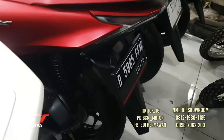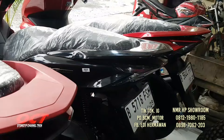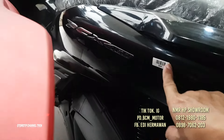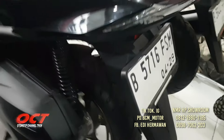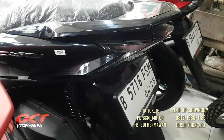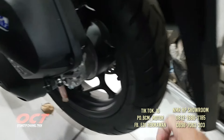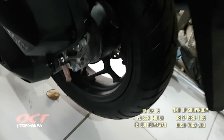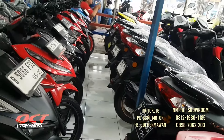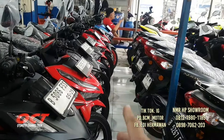PCX 160 2021, kaki-kaki dan mesin masih oke, ban masih tebal. PCX 160 2024, ban tebal, kaki-kaki masih oke, masih ori, mesin segel. Pokoknya di PDBCM Motor, motornya semuanya berkualitas, sudah service, sudah detailing, pajak hidup, surat-surat mantap. Kalau kredit ada garansi mesin.